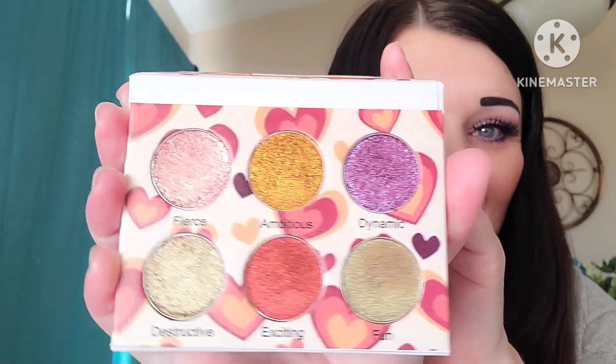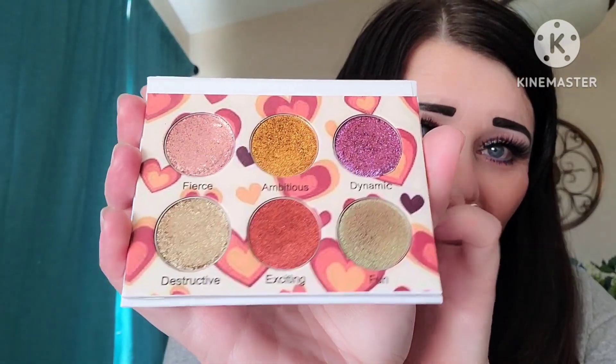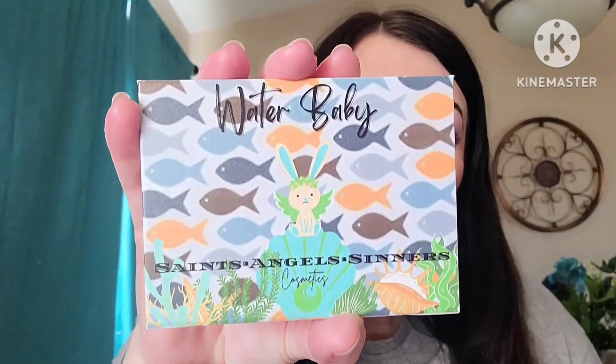It does come with a color saver and a mirror. Are you guys ready? Because this is so gorgeous — boom, look at that! We have some shifty shades here and this is just a gorgeous, gorgeous palette. The next palette is the Water Baby palette, and you guys, such cute packaging — oh my gosh, look at that!